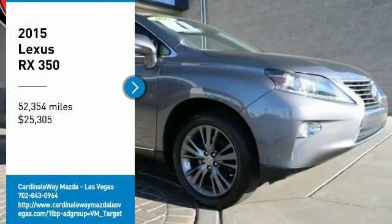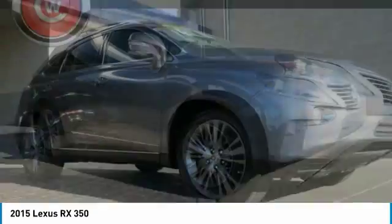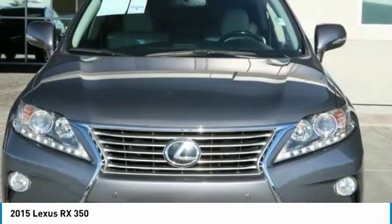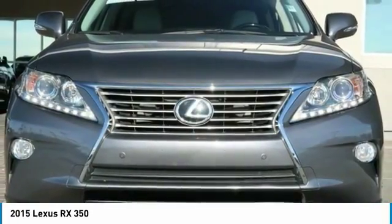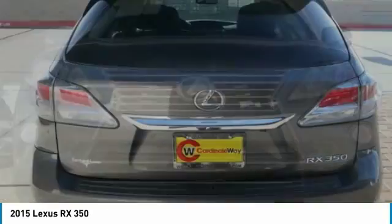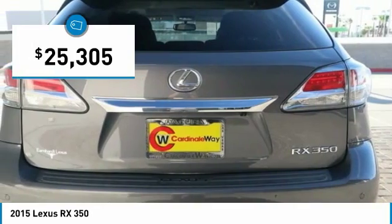Come test drive the 2015 RX. The Lexus RX offers a spacious interior with an extremely high level of quality. The RX is the perfect fit for those looking for fuel efficiency, a wide variety of safety and technology features, and that luxury feel, and is priced below $30,000.